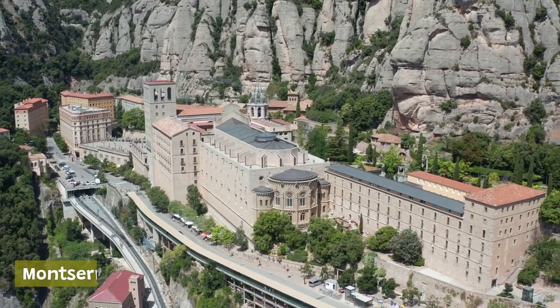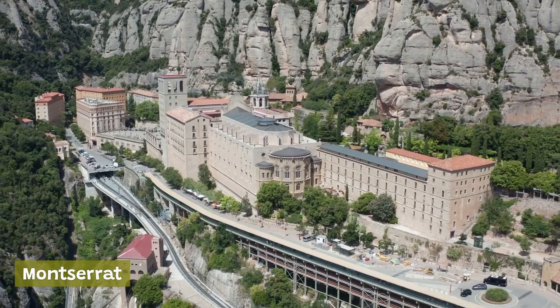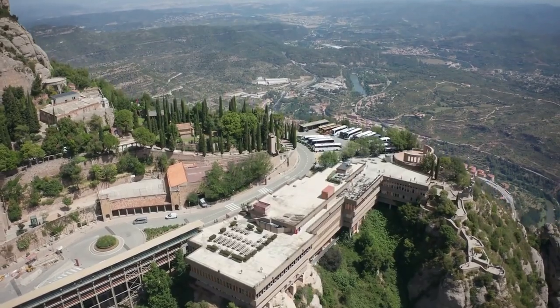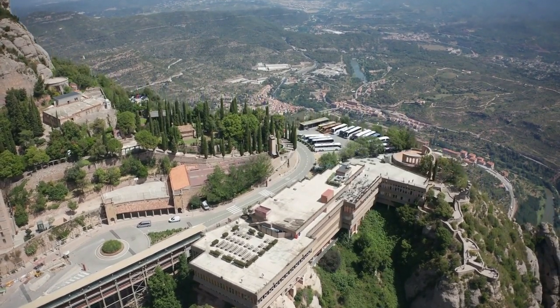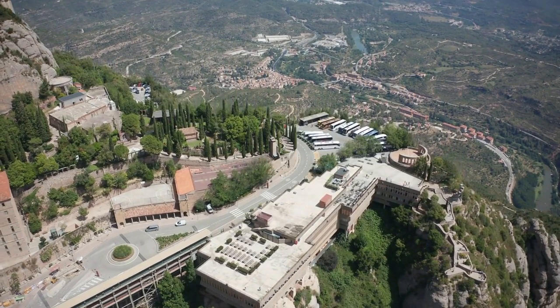Montserrat: located just outside of Barcelona, Montserrat is a stunning mountain range and natural park that is home to the famous Montserrat Monastery. Visitors can take a cable car to the top of the mountain to enjoy breathtaking views of the city and explore the monastery's fascinating history and religious artifacts.